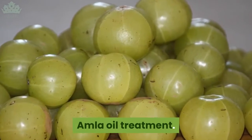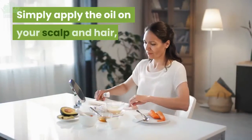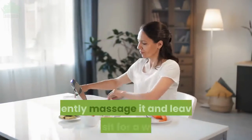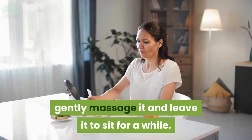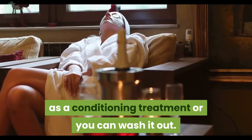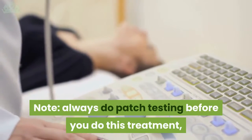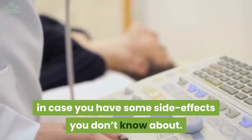Amla oil treatment: for this you don't need any preparation. Simply apply the oil on your scalp and hair, gently massage it and leave it to sit for a while. After this, you can leave it on as a conditioning treatment or you can wash it out. Always do a patch test before you do this treatment, in case you have some side effects you don't know about.